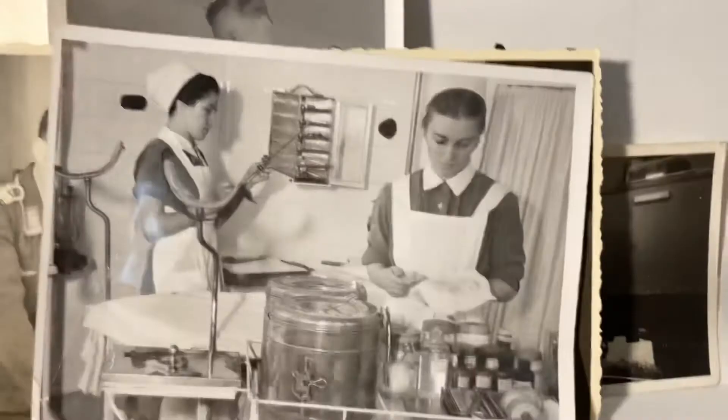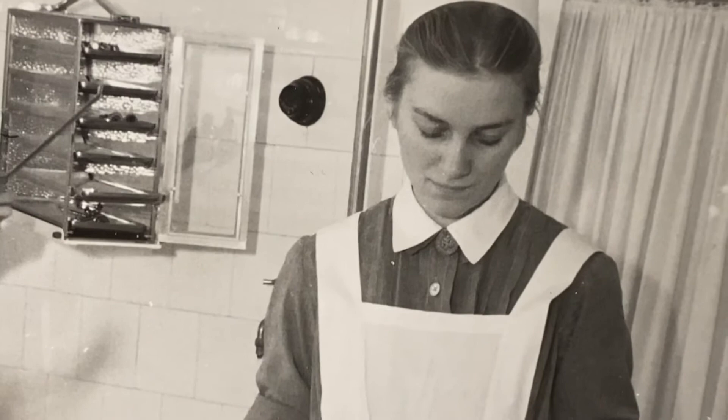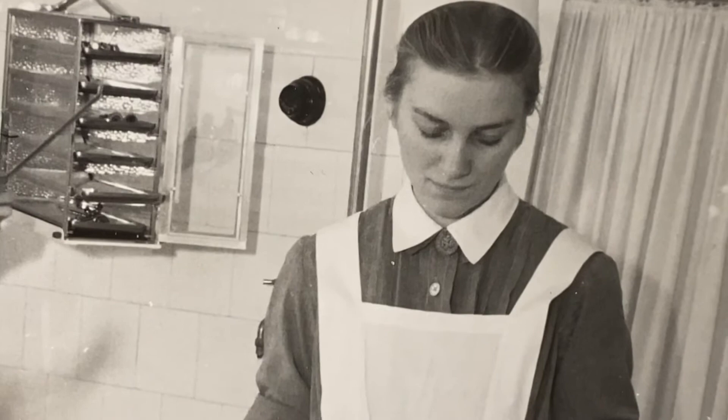Here's another cool photo of some German nurses in a medical room getting things ready. They're wearing the little NSV brooches on their uniforms. Pretty cool stuff — a lot of interesting historical photos here.